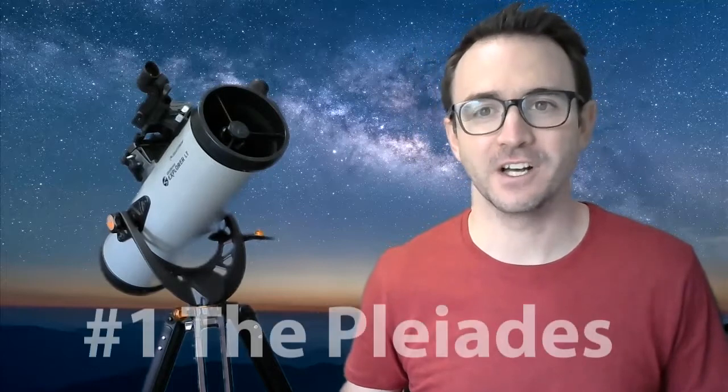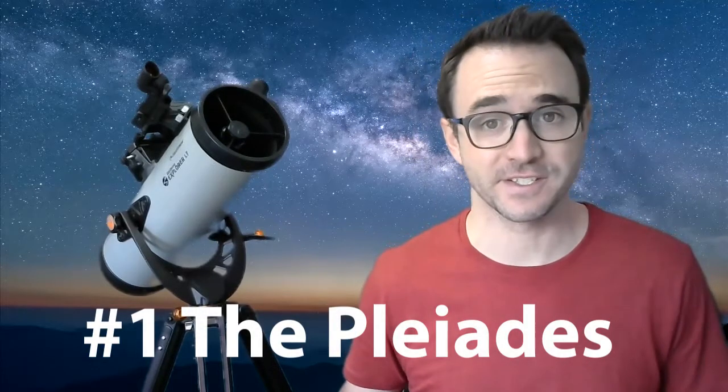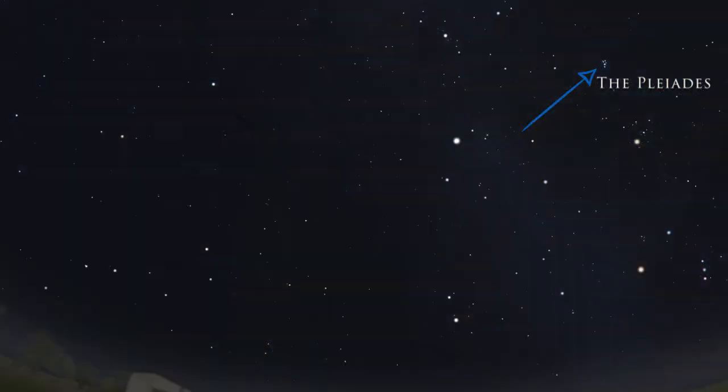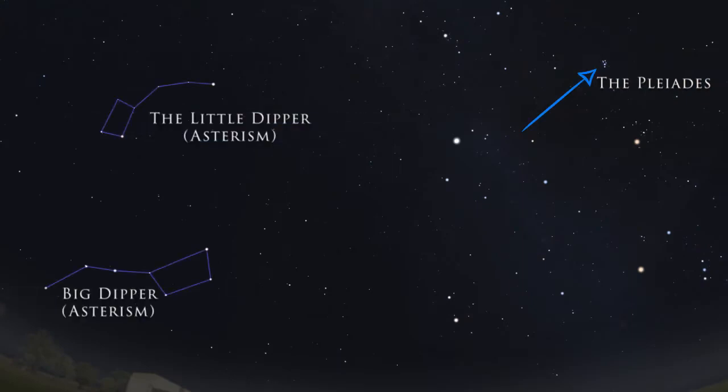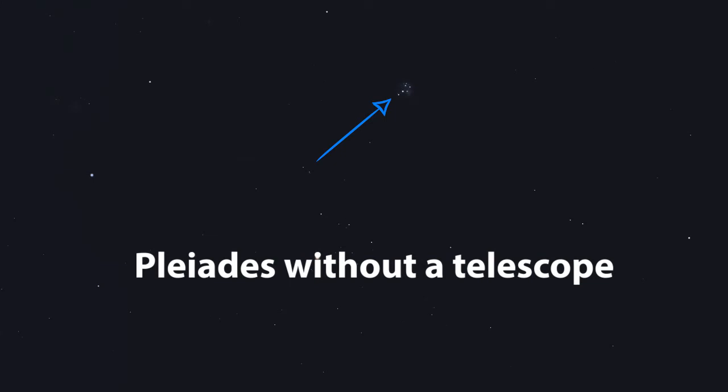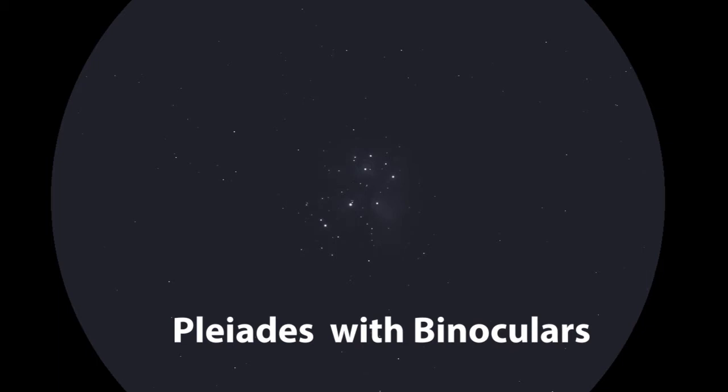Let's start off really easy with a popular open star cluster called the Pleiades, or the Seven Sisters. This target is visible without a telescope or binoculars even from the city. Many people often confuse the Pleiades with the Little Dipper — based on its shape, you might even nickname it the Little Little Dipper. Without a telescope, be sure to count the stars. Most people can see six or seven. Now look at it with binoculars or a small telescope and you'll see so many stars, depending on the seeing conditions — possibly more than you can even count.